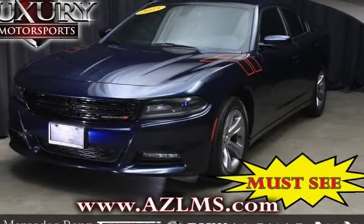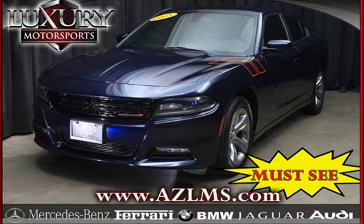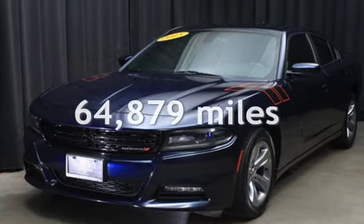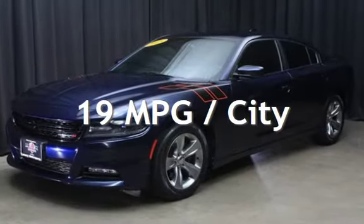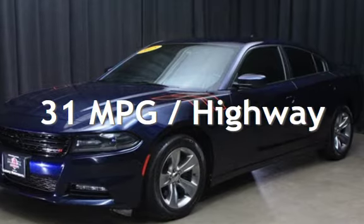This four-door sedan has a six-cylinder, 3.6-liter V6 engine, with rear-wheel drive, and an automatic transmission. This Dodge has less than 65,000 miles on the odometer. Estimated fuel economy for this vehicle is 19 miles per gallon in the city and 31 miles per gallon on the highway.